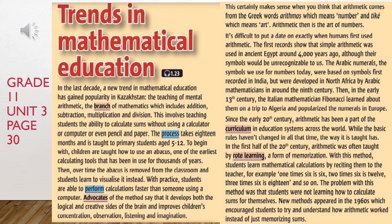Since the early 20th century, arithmetic has been a part of the curriculum in education systems across the world. While the basic rules haven't changed in all that time, the way it is taught has. In the first half of the 20th century, arithmetic was often taught by rote learning, a form of memorisation. With this method, students learn mathematical calculations by reciting them to the teacher — for example, 1 times 6 is 6, 2 times 6 is 12, 3 times 6 is 18, and so on. The problem with this method was that students were not learning how to calculate sums for themselves. New methods appeared in the 1960s which encouraged students to try and understand how arithmetic worked, instead of just memorising sums.